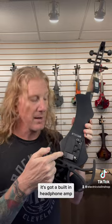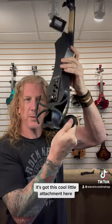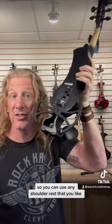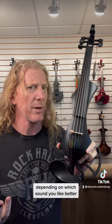It's got a built-in headphone amp — you can switch from amp out to headphone out. It's got Wittner pegs. You've got a place to store a fruit roll-up or something if you need to. It's got this cool little attachment here so you can use any shoulder rest that you like. You can put the pickup on the treble side or the bass side depending on which sound you like better.